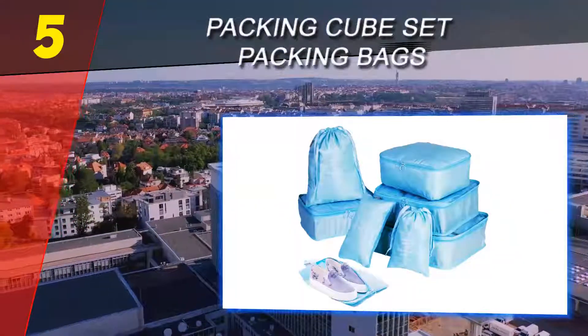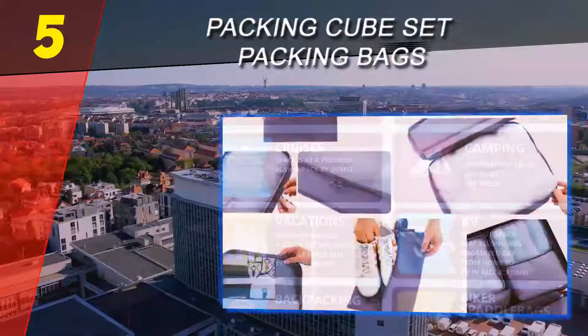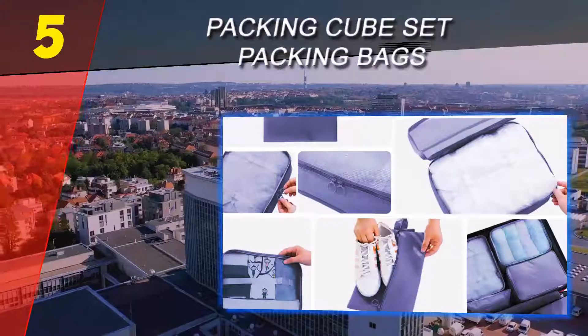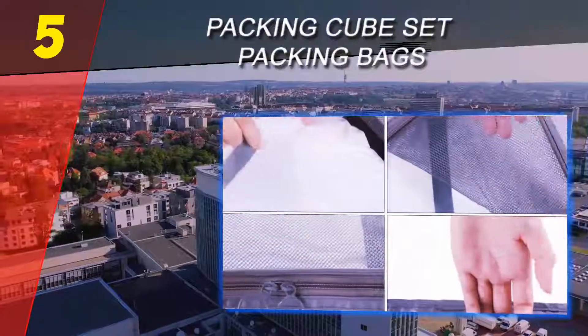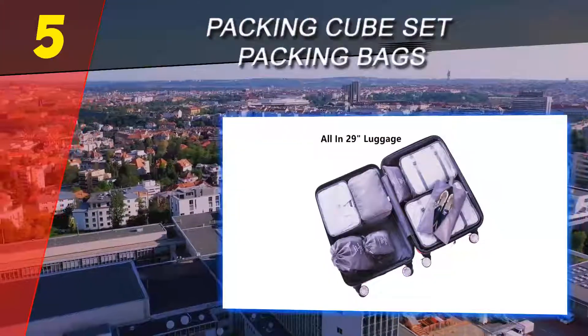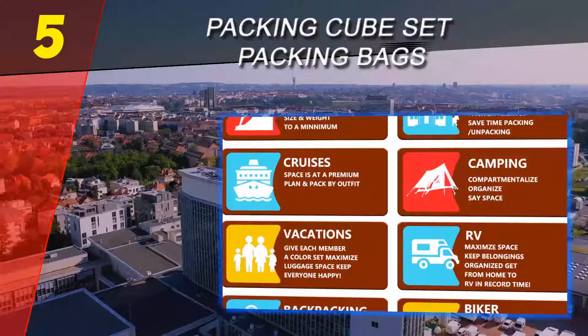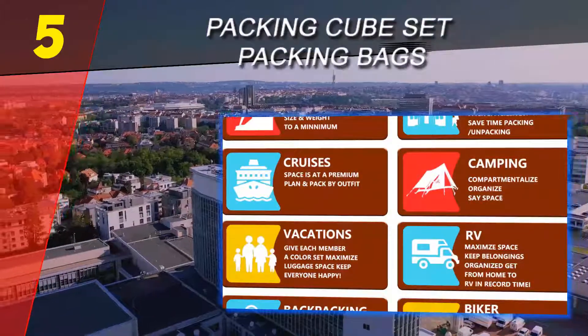The set consists of four packing cubes and four packing bags for laundry, shoes, and undergarments. The packing cubes are not compression cubes but will help to organize items and come with a mesh front as well as straps and closures to hold items in place. The largest cube measures 15.7 x 12.2 x 4.7 inches, but the entire set can fit into a 29-inch checked bag.